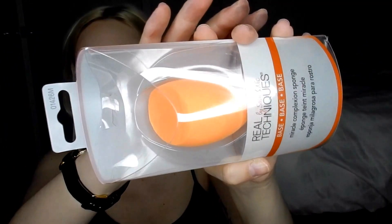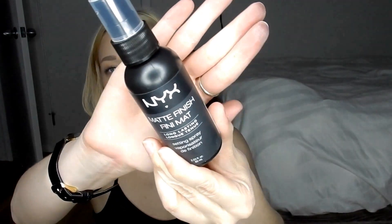I also picked up the Real Techniques Miracle Complexion Sponge — you know, the really popular orange one. I've actually bought this before and for some reason didn't like it, but I feel like maybe I got a dud because everyone loves it so much, so I wanted to give it another try. I also picked up the NYX Matte Finish Long-Lasting Setting Spray, because I'm super oily and always looking for the next miracle worker. I sprayed it on my hand in the store and it gave a very tightening, mattifying effect — super appealing for oily skin. It was on sale too.